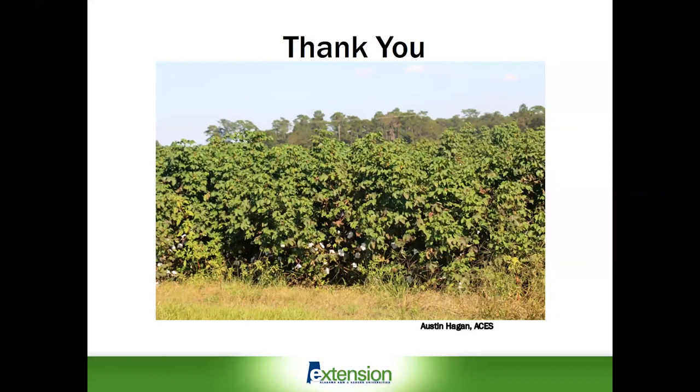That covers the topics with respect to cotton blue disease. There's a fairly extensive program ongoing in Mississippi, Georgia, and Alabama to try and address the distribution and control of this disease. Hopefully we'll have some information in the fall, at least with respect to the resistance of some of the varieties we have out there, as well as some input on the impact of this disease on cotton yield.